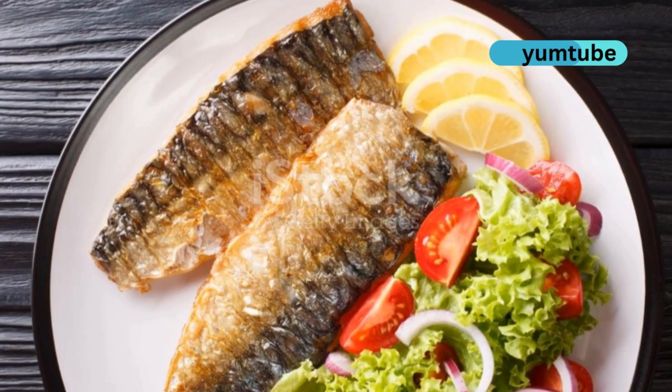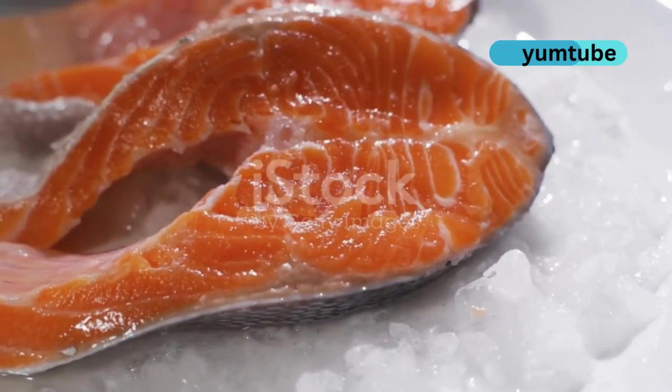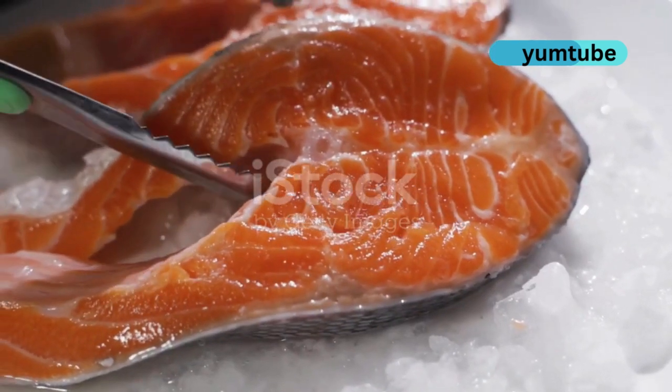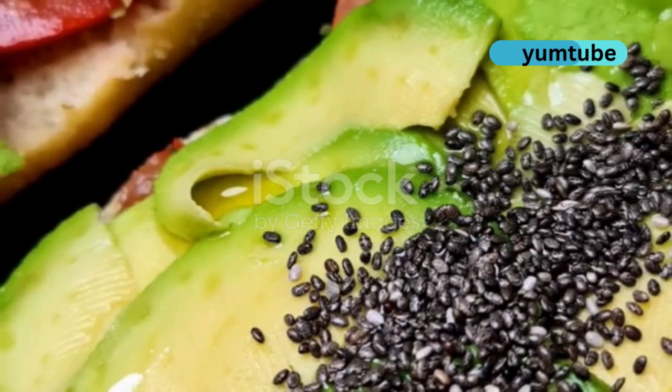First up, fatty fish like salmon, mackerel and sardines. These guys are packed with omega-3 fatty acids which reduce inflammation, a major acne trigger. Aim for two to three servings a week.